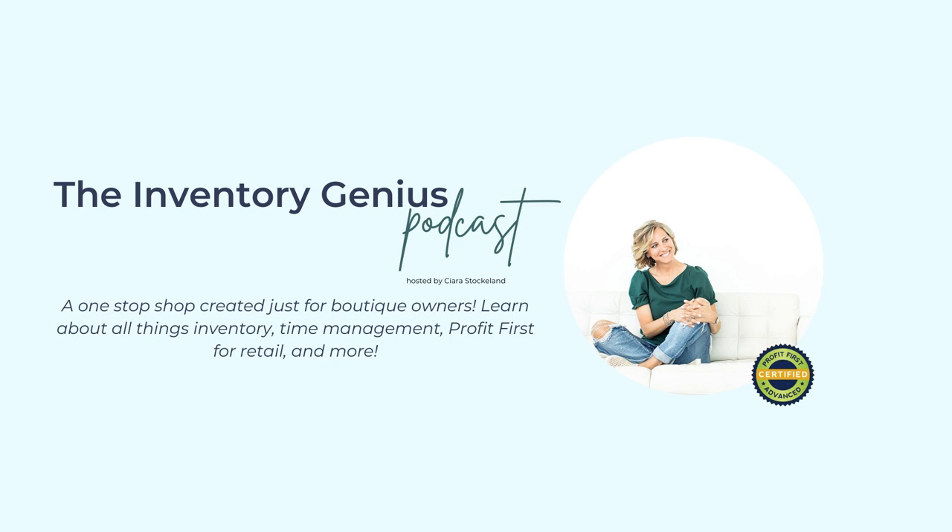The Quick Start Inventory Genius combines every method that I teach into a simple, bite-sized, actionable step — one step — that will help you create more profit and keep more cash in your business. Head on over to sierrastocklin.com and click on the Quick Start to Inventory Genius. I promise you, this will be some of the best money you have spent all year.